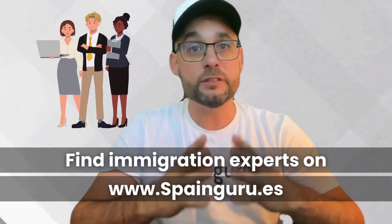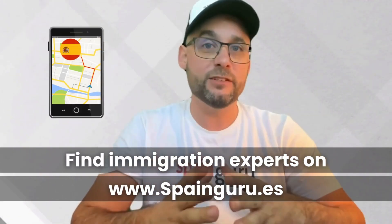Remember, the Spanish authorities love their paperwork, so having your documents in order is like having a good map — it makes the journey smoother. While our community insights are valuable, navigating the nuances of immigration law is a bit like trying to order tapas in Spanish without knowing the language. Consulting an immigration expert is highly recommended; they are like the GPS to your Spanish visa journey.